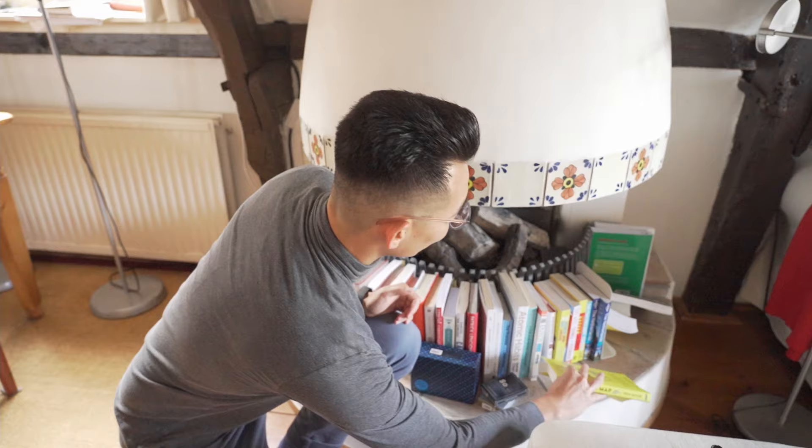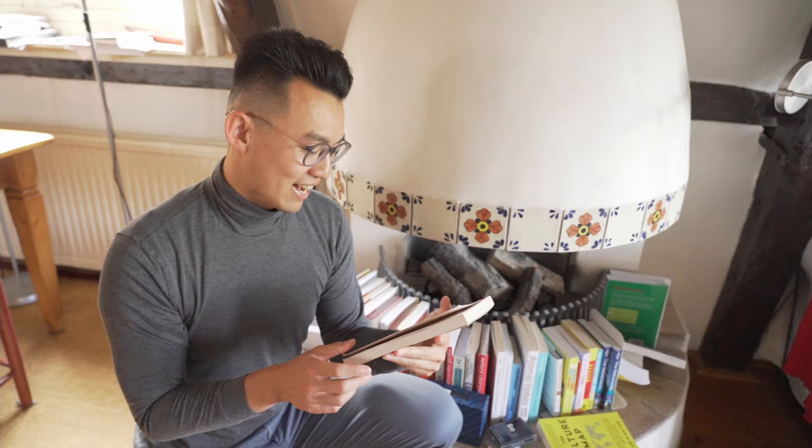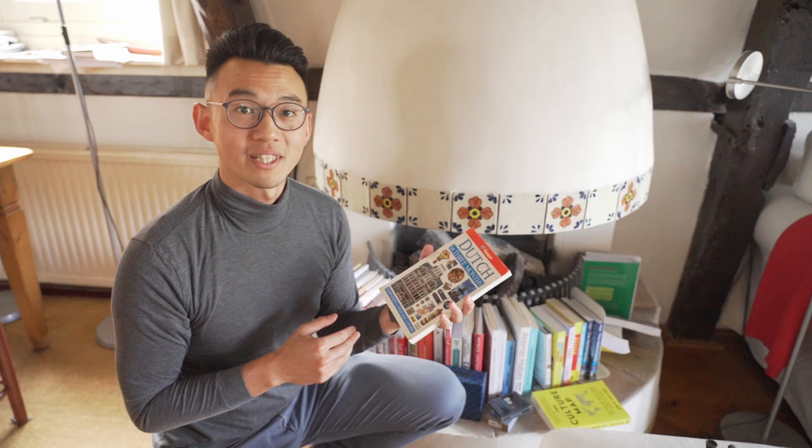A book that I still want to read is Dutch in Three Months. It's been three years for me in the Netherlands, and I have to say that my Dutch level is still at a very basic, non-existent level. So this is on my to-do list — to learn Dutch in hopefully three months.